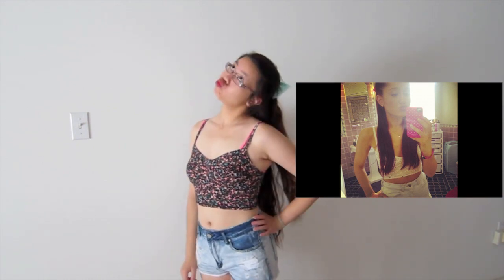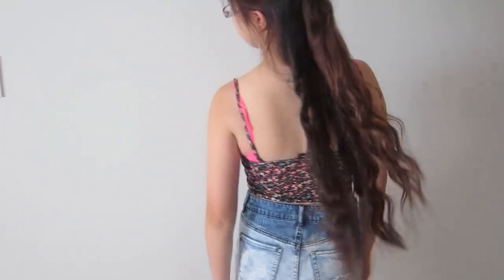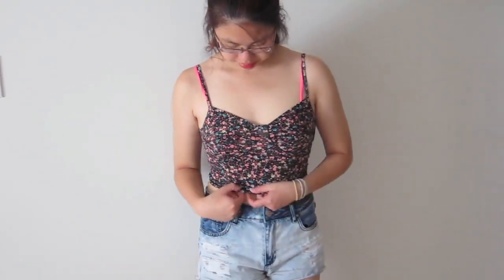Outfit number three takes inspiration from a picture of Ariana Grande. It is a crop top with high-waisted shorts, and I absolutely love this outfit. The crop top's a little short for me since I don't really like showing my stomach that much. My top is from Urban Planet and the bottoms are from Garage. I love this whole print with a basic color — as opposed to the last outfit which had a basic top with a printed skirt. It's the complete opposite, which adds a little flair without over-patterning. It's really cute and girly. That's outfit number three.